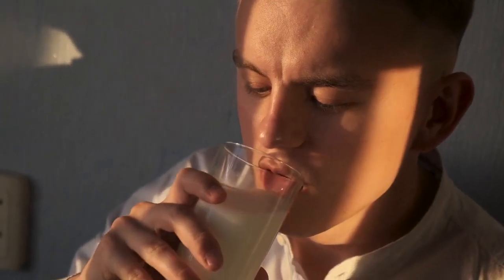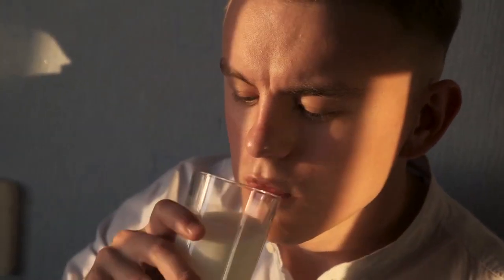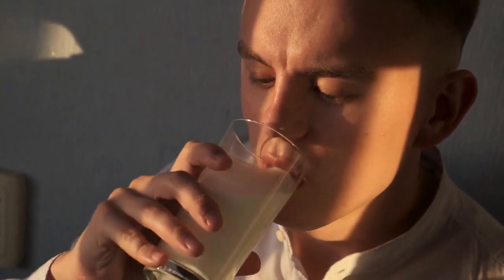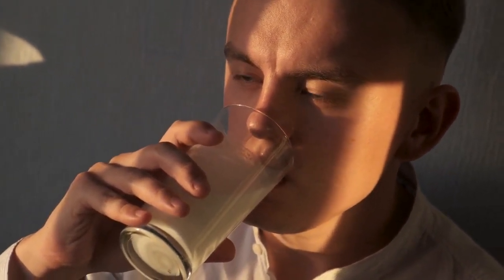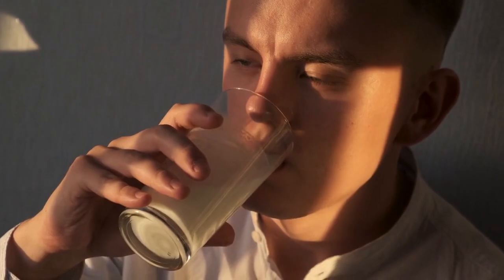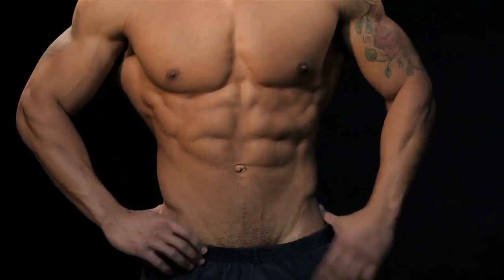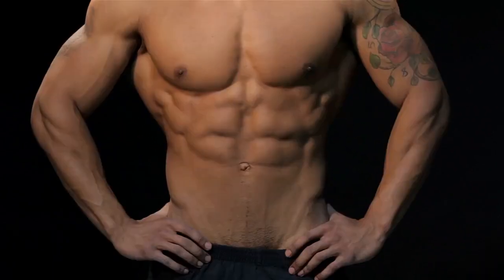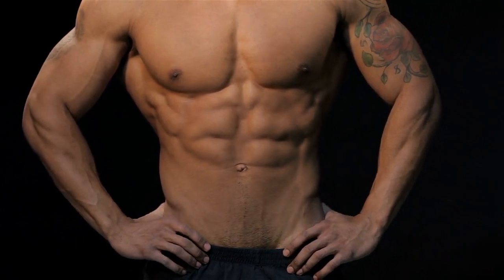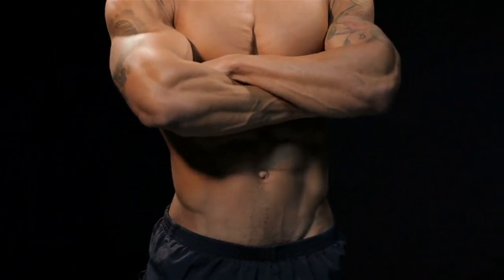Milk can be a nutritious beverage and can provide several health benefits for many individuals. However, it's important to note that the impact of milk on health can vary depending on factors such as individual tolerance, dietary needs, and overall health condition. The protein found in milk is a complete protein, meaning it contains all the essential amino acids necessary for muscle growth and repair. Protein is important for building and maintaining muscle mass, especially for individuals engaging in physical activity or looking to support their muscle health.